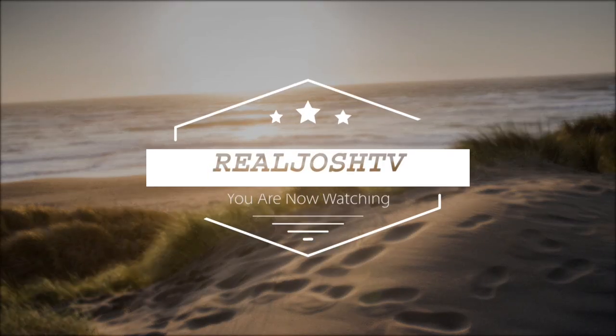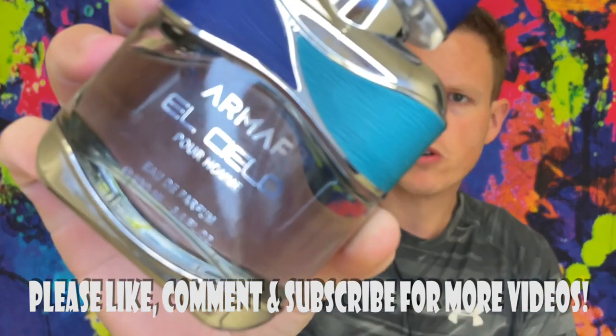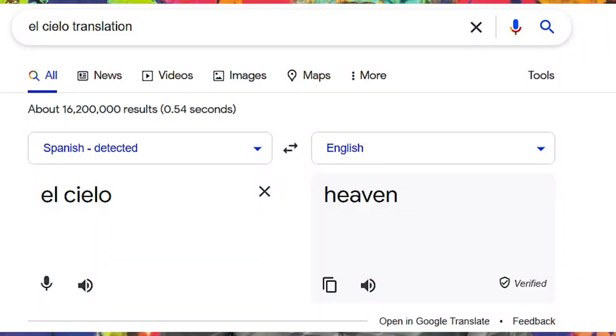Hey, what's up guys, it's Josh here. I just want to do a little re-review on a fragrance called El Silo — I'm pretty sure that means something like 'heaven' in Spanish. I'll put the translation in the video. This is a fragrance I reviewed a long time ago.